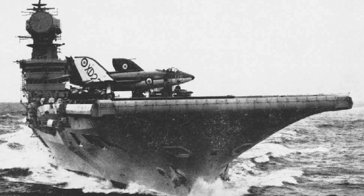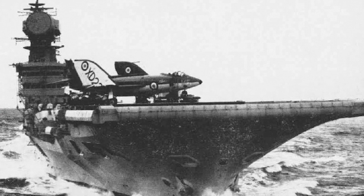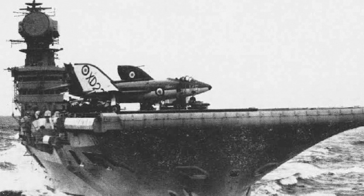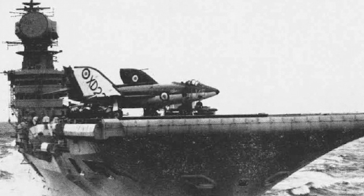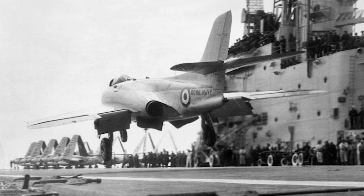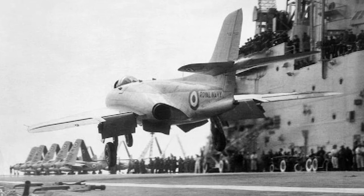In June 1958, operational training on the type began, and in September the Scimitar was deployed to HMS Victorious. Eventually, Scimitars were also deployed to HMS Ark Royal, HMS Centaur, and HMS Eagle. The Scimitar was a large and powerful aircraft for its time, and the carriers were relatively small, which led to a large number of landing accidents.